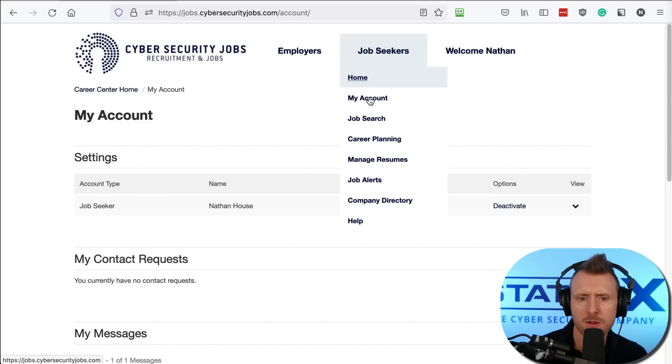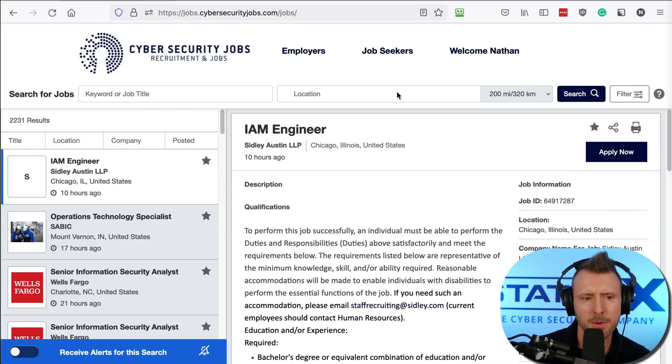Let's get to the important stuff — job searching, how to search for jobs. Here we are under the main search. The question is: what do we search for?